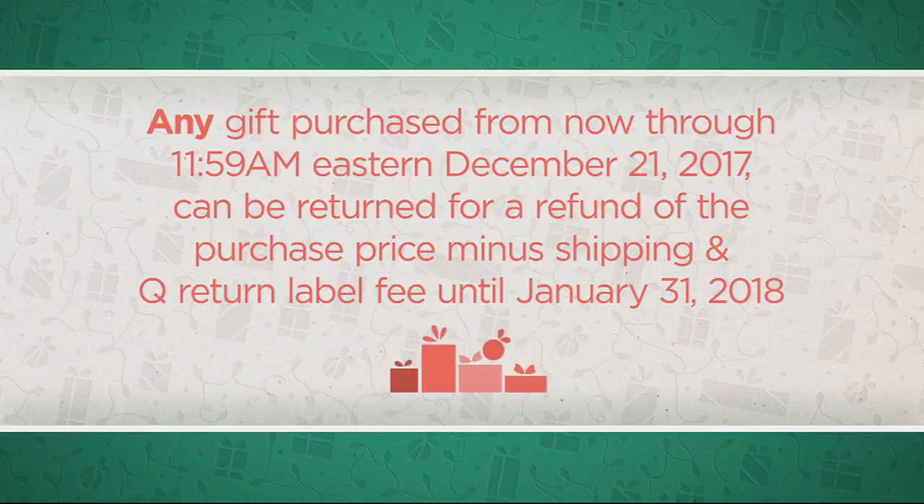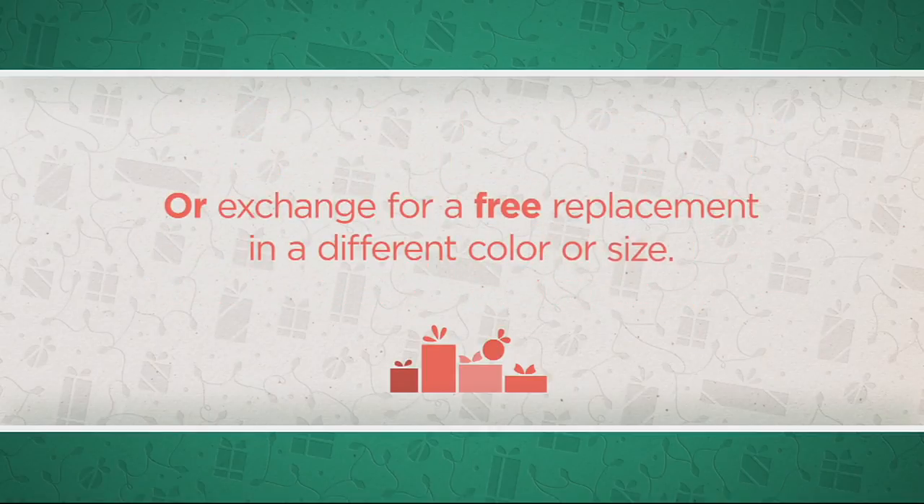Any gift purchased now through 11:59 a.m. Eastern on December 21st, 2017 can be returned for a refund of the purchase price minus shipping and the QVC return label fee until January 31st, 2018, or exchanged for a free replacement in a different color or size.